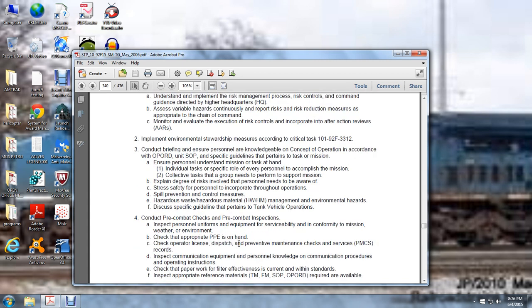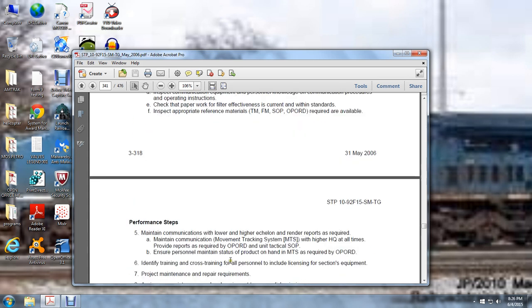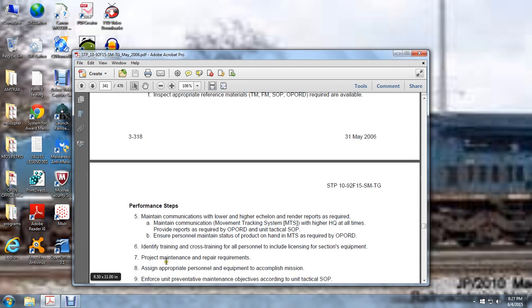Conduct pre-combat checks and pre-combat inspections. Inspect personnel uniforms and equipment for serviceability and conformity to the mission, weather, and environment. Check appropriate personnel protective equipment is on hand. Check the operator's license, dispatch, preventive maintenance check services, and records. Check communications equipment and personal knowledge of communication procedures and operation instructions. Check paperwork for filter effectiveness is current and within standards. Check appropriate reference materials — TMs, FMs, SOPs, and OPORDs — are available. Maintain communications with lower and higher echelon and render reports as required. Maintain communication using the movement tracking system with higher headquarters at all times. Provide reports required by the operation order and unit tactical standard operating procedures. Ensure personnel maintain the status of vehicles on hand via MTS as required by operational orders. Identify training and cross-training of all personnel, including licensing and section equipment. Project maintenance required. Assign appropriate personnel and equipment to accomplish the mission, and enforce preventive maintenance objectives according to the tactical standard operating procedures.